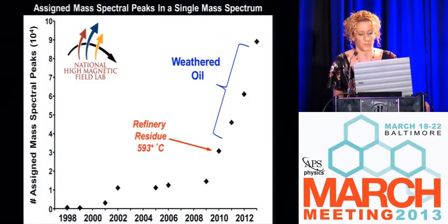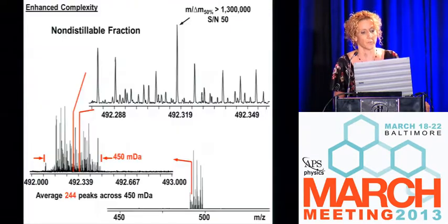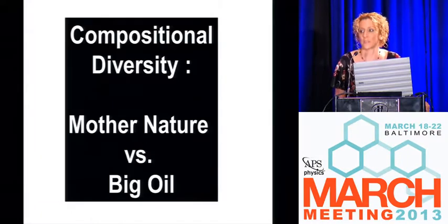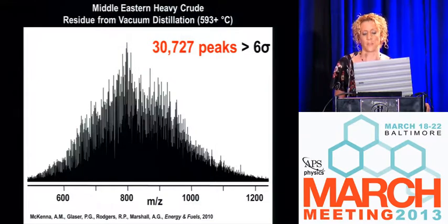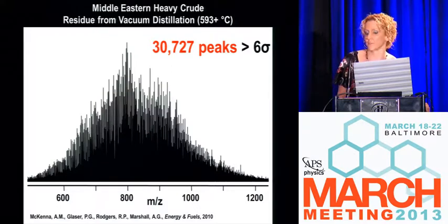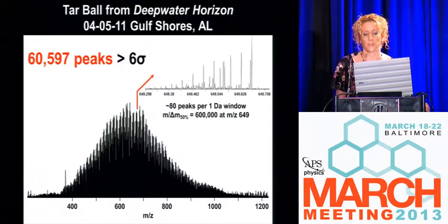All of the rest of these are weathered oil samples. High magnetic field FTICR MS requires petroleum. A refinery residue sample had 244 peaks across less than a Dalton in mass-to-charge ratio. I always bet on Mother Nature. Compositional diversity: Mother Nature versus big oil — a refinery residue exposed to extremely high temperatures, over 600 degrees Celsius with very heavy catalytic cracking, has 30,000 peaks. But a tar ball that washed ashore at Gulf Shores, Alabama from the Deepwater Horizon has a two-fold increase in the number of peaks.